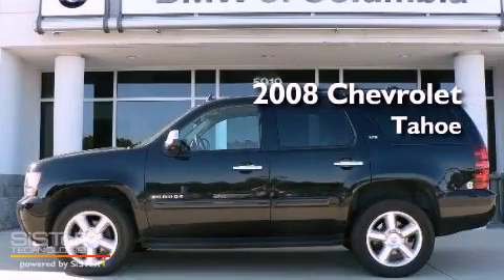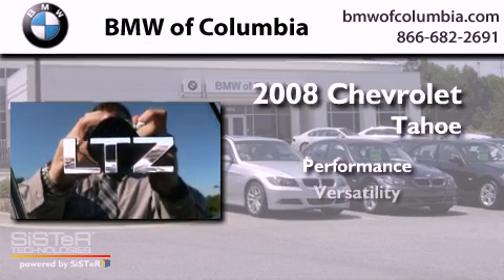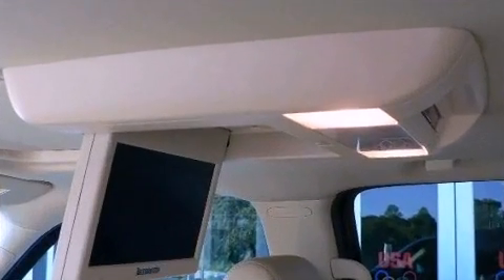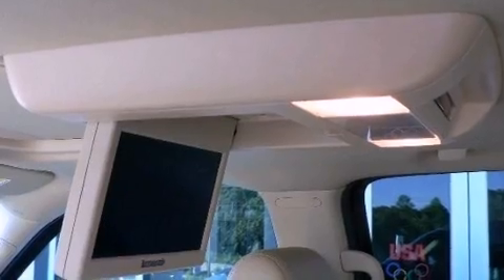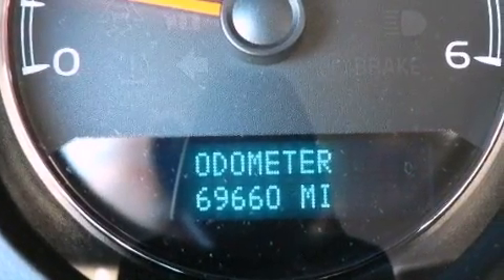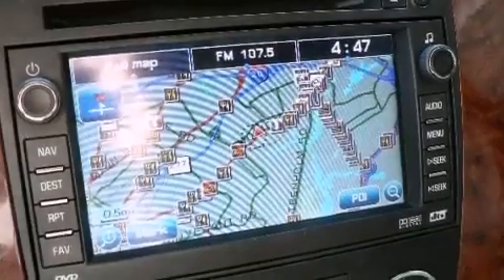This is a 2008 Chevrolet Tahoe. Its top features and packages include memory seat controls, a sunroof, a navigation system, a DVD entertainment center, a leather interior, and alloy wheels.